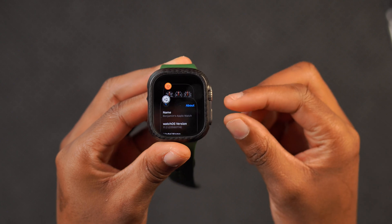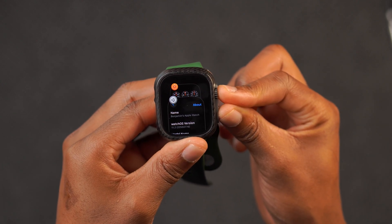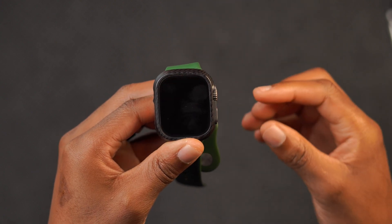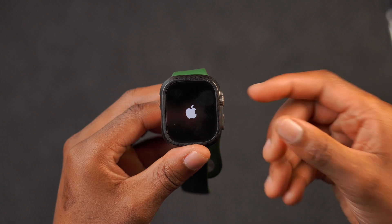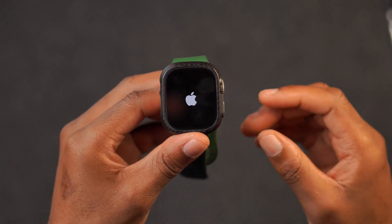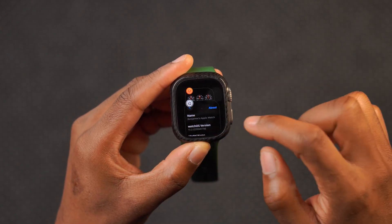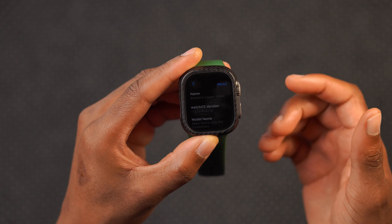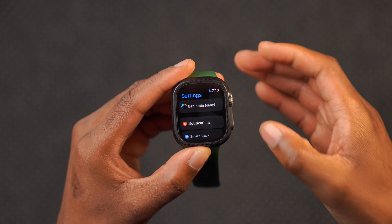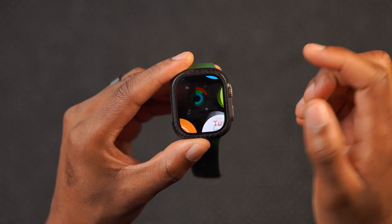Another change introduced with this update is that Apple appears to have removed the function of pressing the digital crown and side button simultaneously to force quit an application. You would hold it for a few seconds, the app would quit, and then the watch would restart. The force quit doesn't seem to be active, but if you swipe to remove the window and reopen the app, it does refresh or restart fresh, similar to other devices.